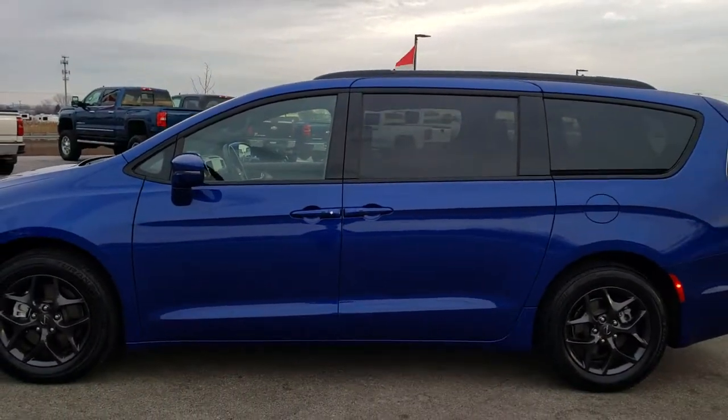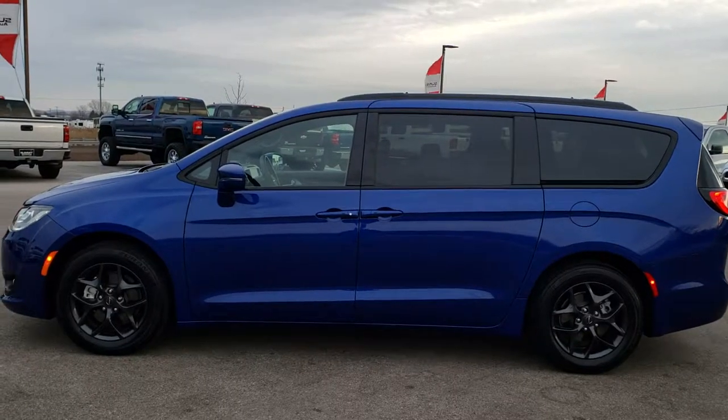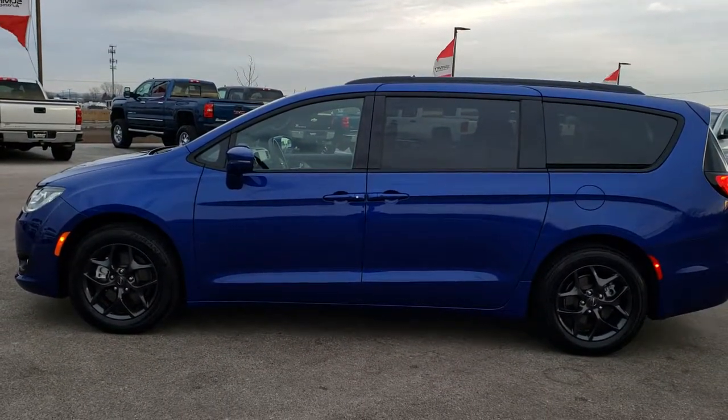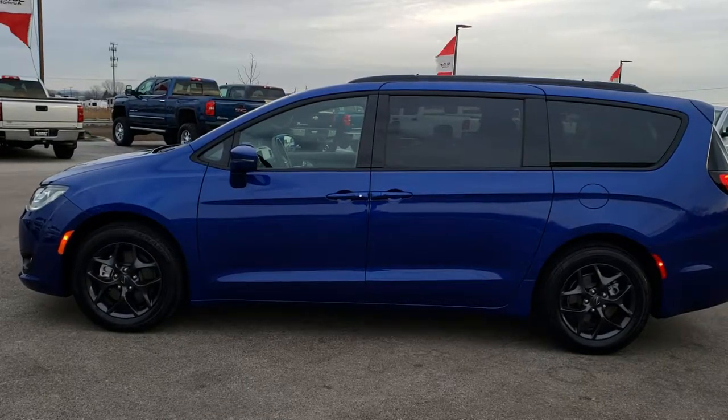To see more pictures of this Chrysler Pacifica or one of our other 450 new and used cars, trucks, SUVs, minivans, Wranglers — you name it, we got it — go to our website at www.summitauto.com. Full pictures and descriptions of every single vehicle on our lot, and videos of every single used vehicle we have, all at summitauto.com.